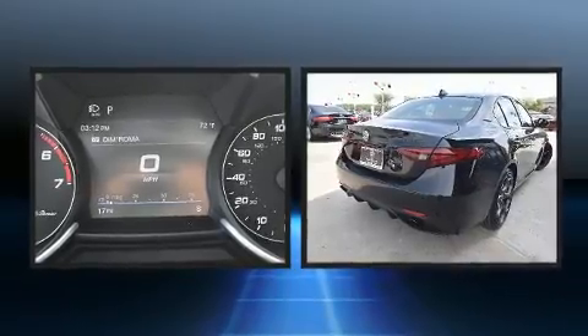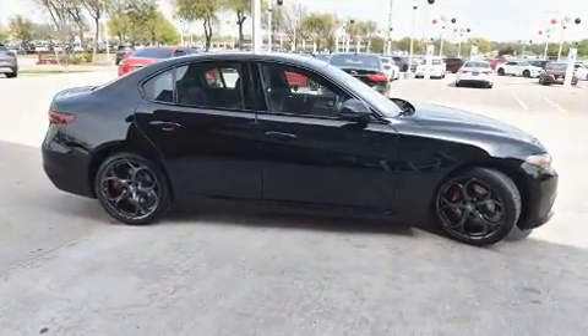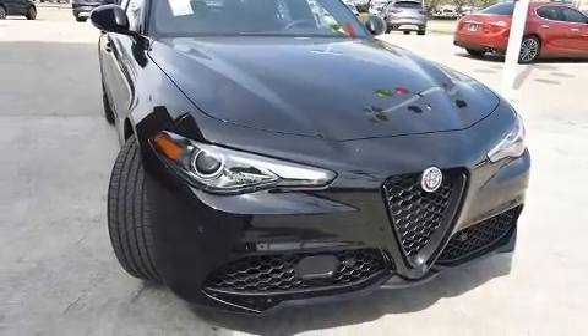It's equipped with tons of terrific amenities, but it won't break your budget, such as remote keyless entry, a leather steering wheel, a built-in garage door transmitter, and a power seat.